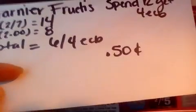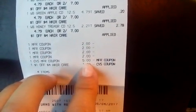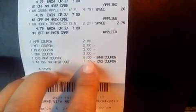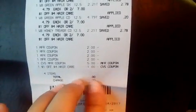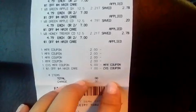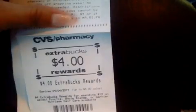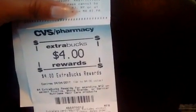Here's my receipt — there are the four Whole Blends, four $2 coupons, $5 from the diaper transaction, and a dollar off four hair care. My total was free — nothing out of pocket. They weren't actually free — they were 25 cents a piece with the coupons — but still pretty good. I did get my $4 extra bucks back.